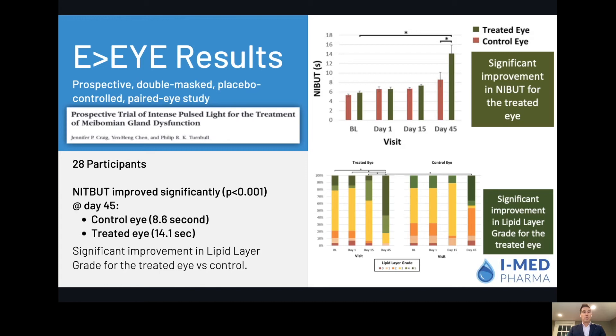This has been shown to be very effective in several studies. Here in a study by Jennifer Craig, where she had 28 patients in a paired study — one eye treated, the other eye not. She saw a significant improvement in tear breakup time and, accordingly, an improvement in the lipid layer grade on the treated eye and not on the control eye.